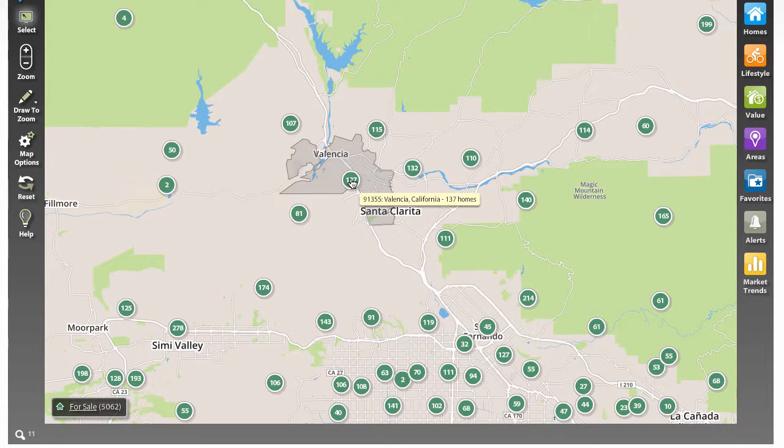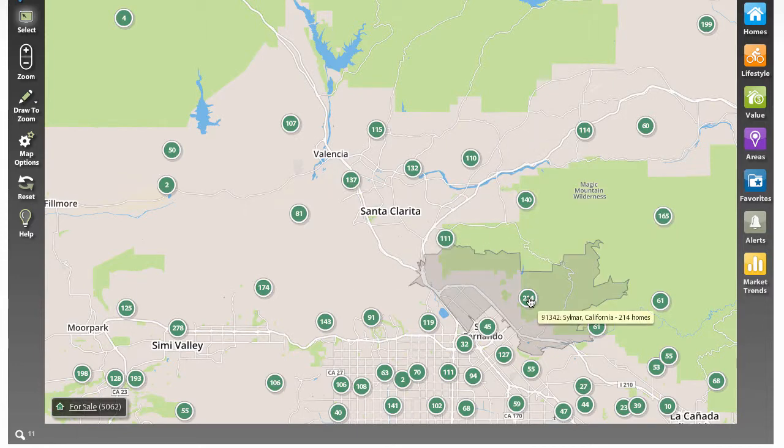So here you're seeing all of Santa Clarita Valley. Each of these homes is currently listed for sale. You can move even away from Santa Clarita Valley — we do work these different areas represented on the map.